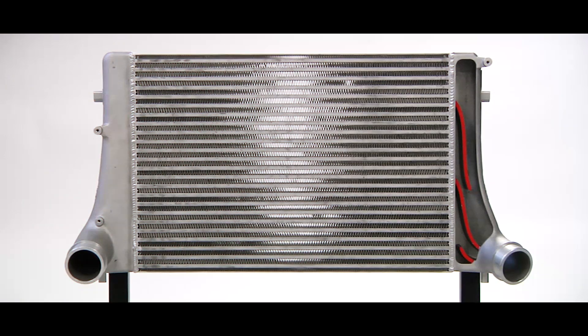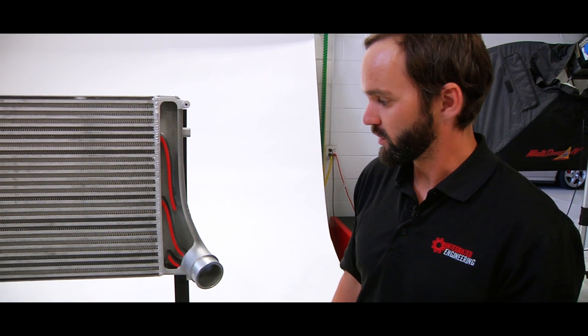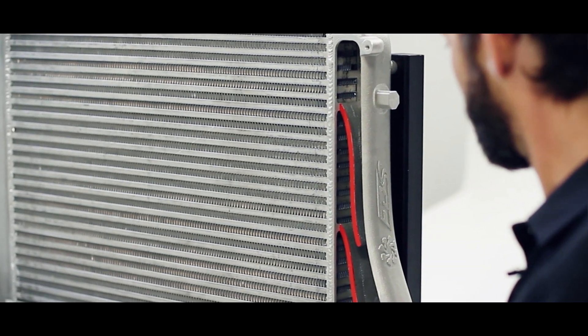The unique factor on our FDS intercoolers is the flow distribution system, which is basically a way of utilizing more of the effective intercooler core area. Here we have our FDS cutout, and you can see that we've removed the top part of the inlet side of the intercooler end tank.